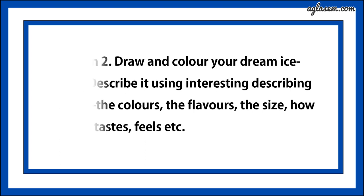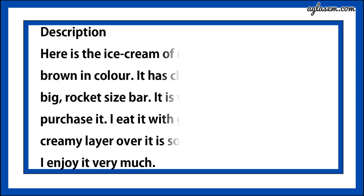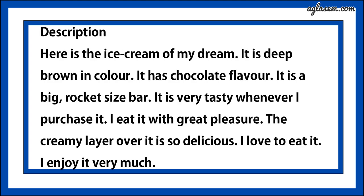And a description I can give is: here is the ice cream of my dream. It is deep brown in color. It has chocolate flavor. It is a big rocket size bar. It is very tasty whenever I purchase it. I eat it with great pleasure. The creamy layer over it is so delicious. I love to eat it and I enjoy it very much.